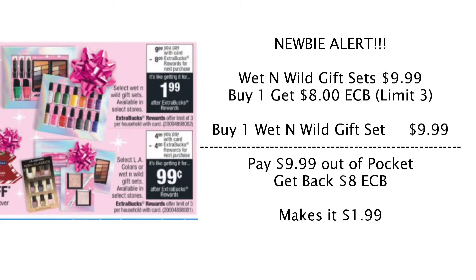These next two deals are newbie alerts, which means you don't need any coupons and they're easy to do — great Christmas gifts. The Wet n' Wild gift set is $9.99. Buy one, get an $8 Extra Care Buck back, making it effectively $1.99 each. You can do this deal up to three times. I would buy one, get back the $8 Extra Care Buck, then go back and buy another one, use the $8 ECB to pay — so I'd only pay $1.99 out of pocket — then get back another $8 ECB and repeat one more time.